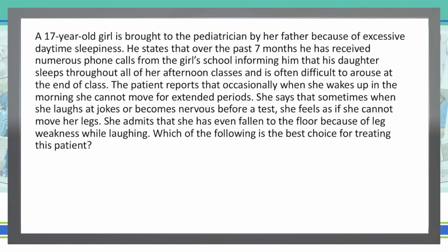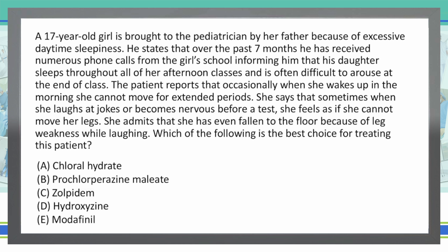The patient reports that occasionally when she wakes up in the morning, she cannot move for extended periods. She says that sometimes, when she laughs at jokes or becomes nervous before a test, she feels as if she cannot move her legs. She admits that she has even fallen to the floor because of leg weakness while laughing. Which of the following is the best choice for treating this patient? Take a look at the answer choices, come up with your answer, and type it in the answer box below.